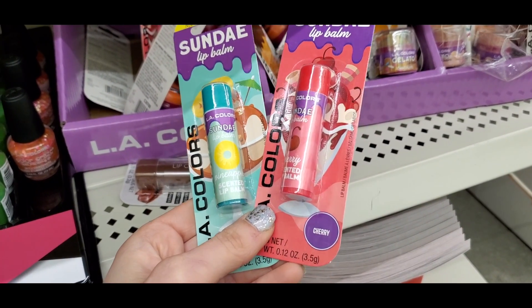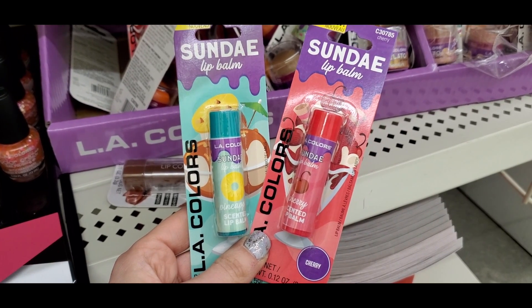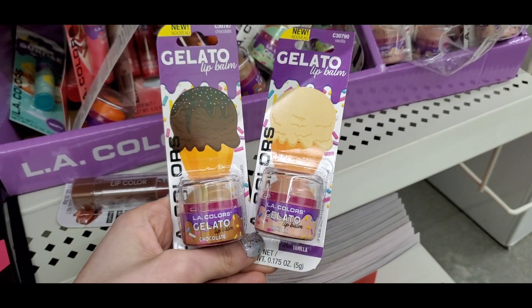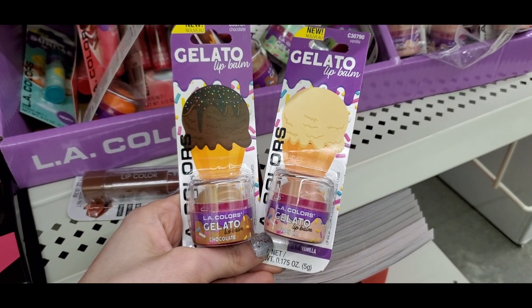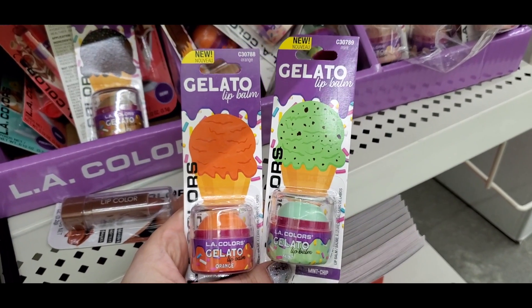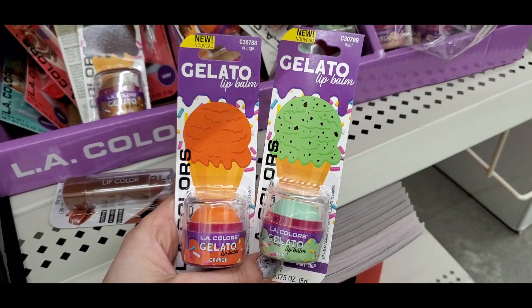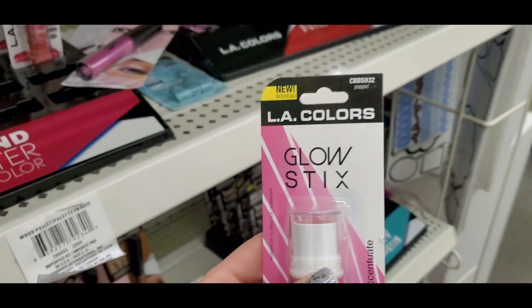New LA Colors Sundae lip bombs — they had pineapple, I think one was cherry. I just love these fun lip balm scents. They also had one that was chocolate and one vanilla in more of an EOS-style lip balm, plus orange and mint. Lots of different flavors to choose from — really cute for an Easter basket.